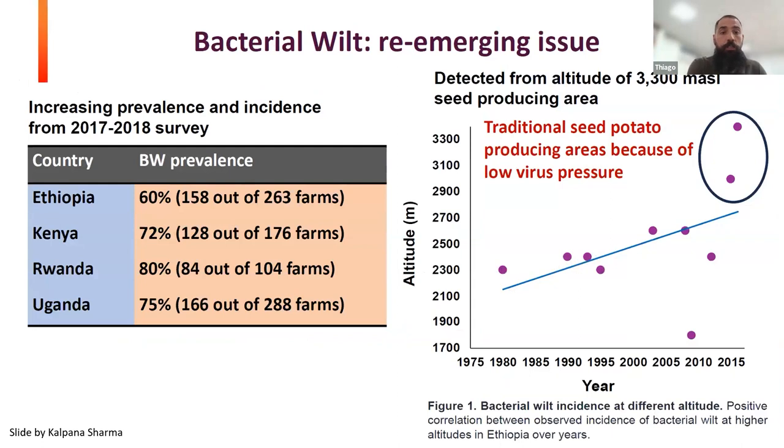When it comes to bacterial wilt, it's a really emerging or re-emerging issue. Results from publications, especially from my colleague Kalpana Sharma — a pathologist who has been working on bacterial wilt in the region — show through surveys how much bacterial wilt is becoming a threat for potato production in Africa. In East Africa countries like Ethiopia and Rwanda, prevalence is increasing, and the bacteria is ranging across different altitudes, spread all over potato production areas in Kenya.